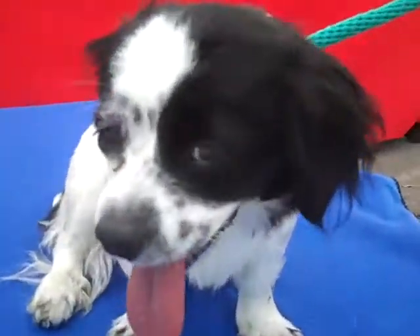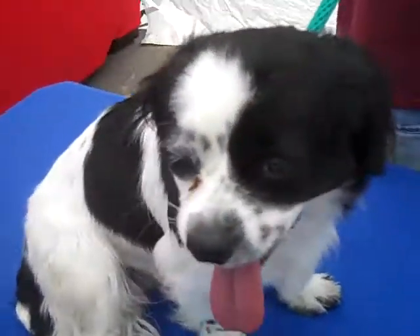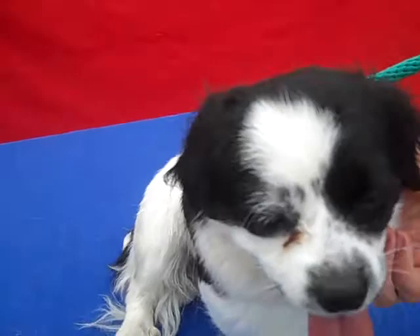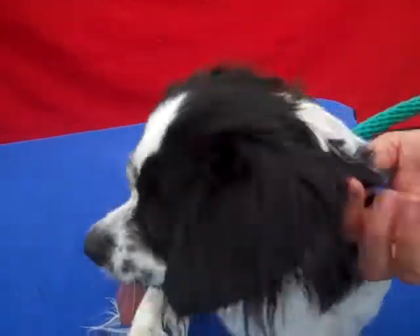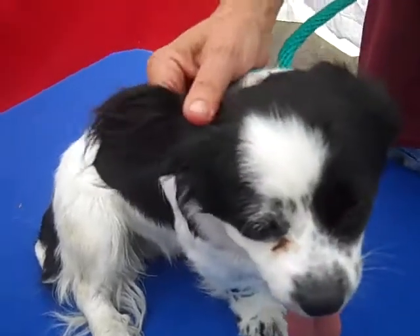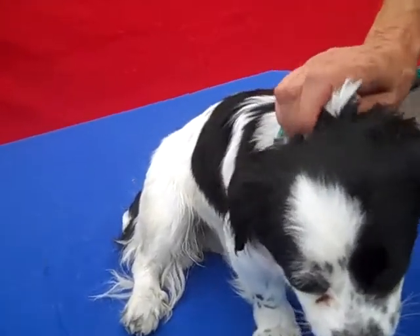Hi everybody! This cutie is Butterfly here at the Bolden Park Animal Care Center. Isn't she just adorable? Her ID number is A4737071. She's a female, black and white King Charles Spaniel, and she is about a year old.